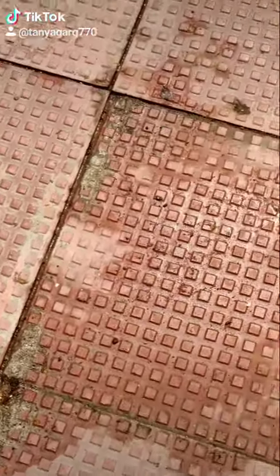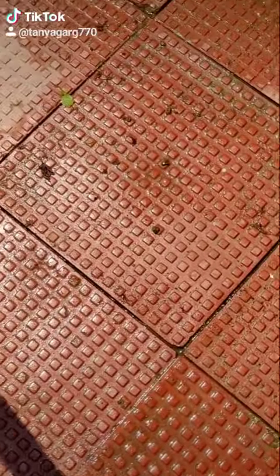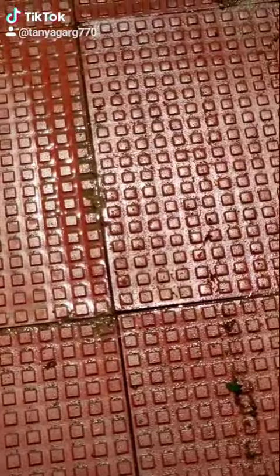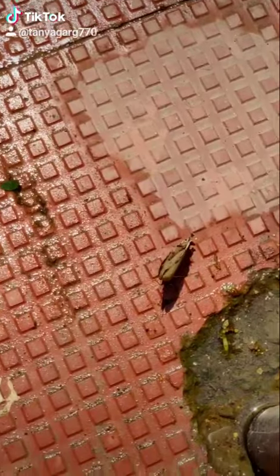You can see the wet pavement tiles in my backyard, to which a common map butterfly was attracted. You can see the butterfly flying over these pavement tiles, and here it rests. This is the month of April.